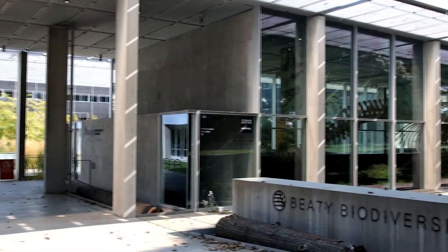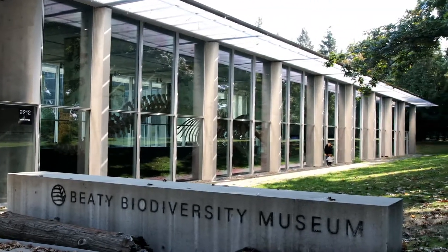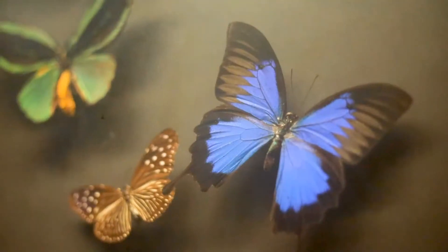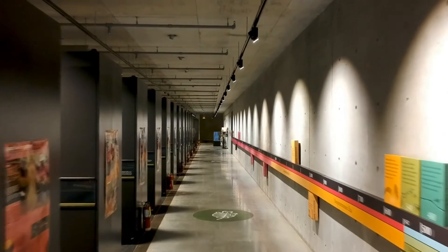For 10 years now the Beattie Biodiversity Museum has been welcoming thousands of families, school children and researchers to the University of British Columbia each year. The Beattie Biodiversity Museum is the centerpiece of biodiversity research and outreach at UBC. Its unique collections invite visitors to interact with the riches of nature and arouse their sense of wonder and fascination by exploring its vast natural history collections.